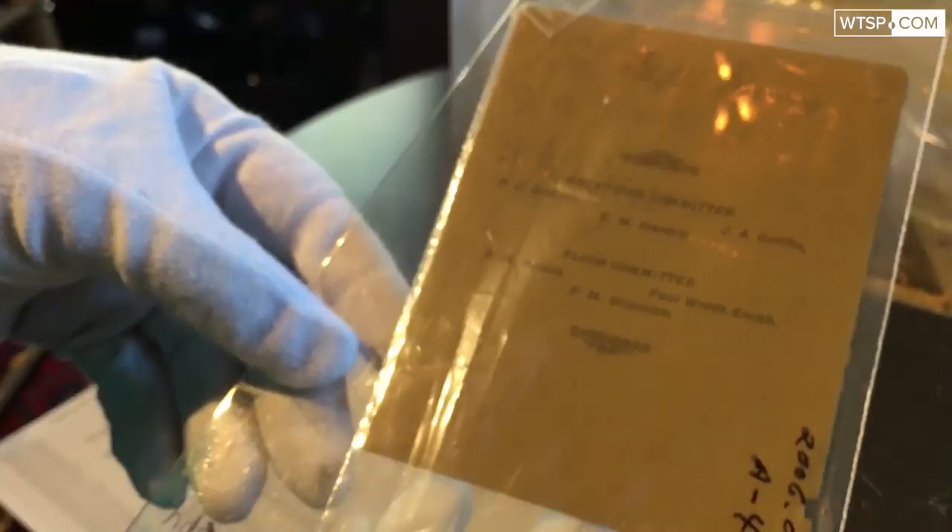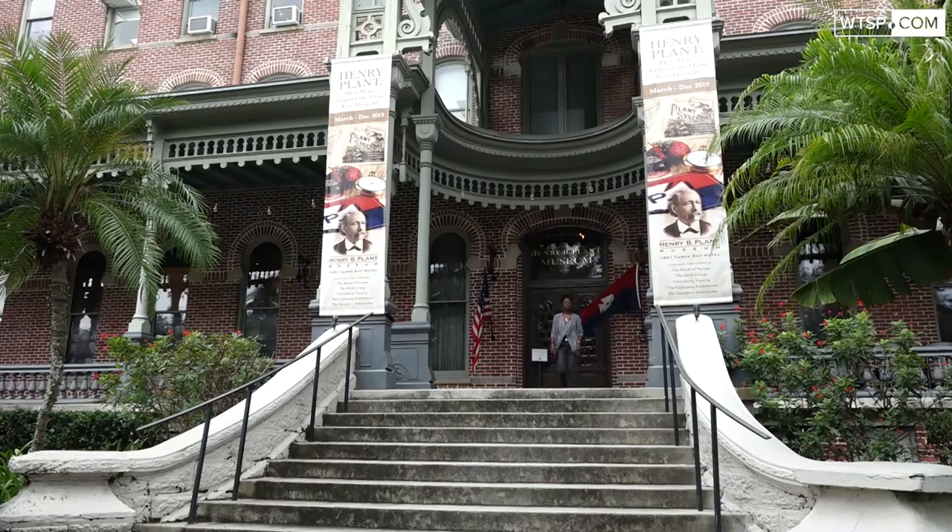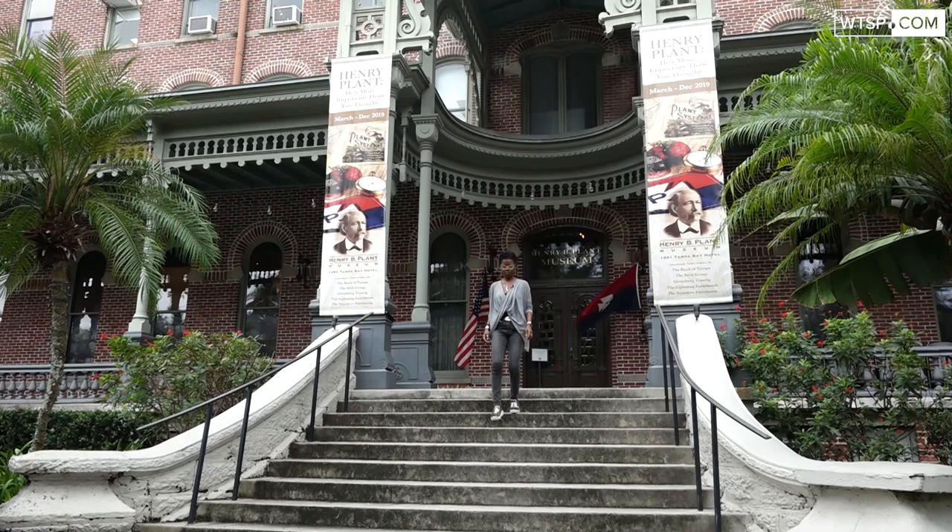The museum uses every nook and cranny to preserve parts of Tampa's history. Now that I've unlocked a couple of doors here, where should I go to next?